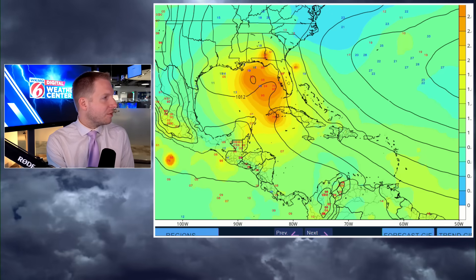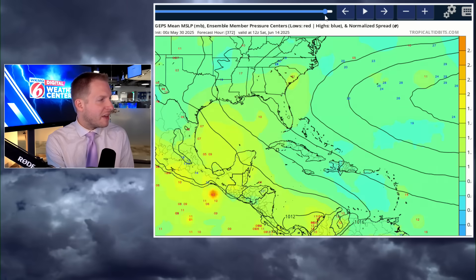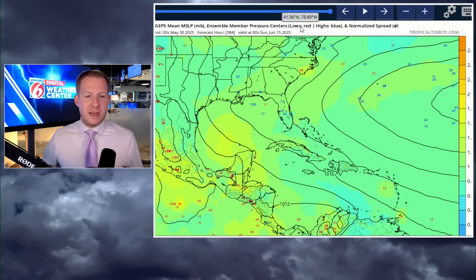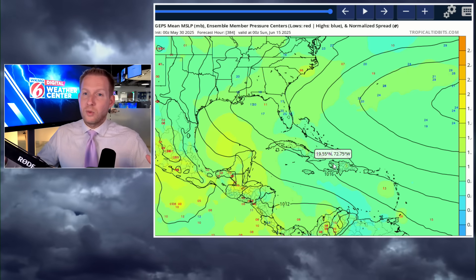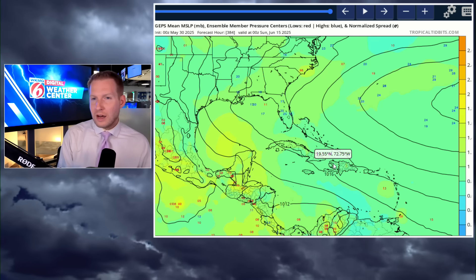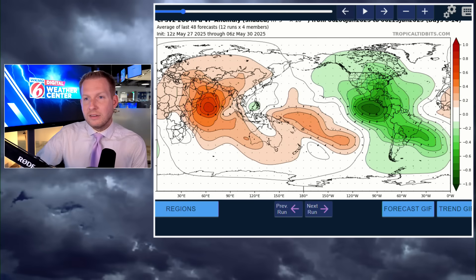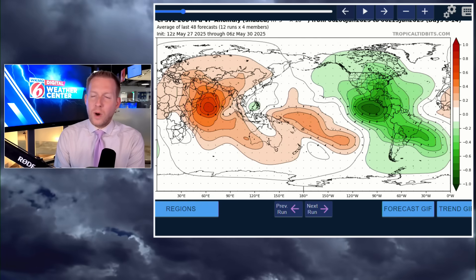The Canadian ensemble goes out to the 15th and again shows hardly anything. I will admit the Canadian missed Alvin almost completely, so don't put too much stock in that one. The point I'm trying to make — and I don't want to sound contradictory by saying don't pay attention to lone model runs, but I do think something could be coming through the basin. You have to base what the model is showing by science. Is that GFS run plausible? Yeah, I guess so. But until we get more models coming online showing that, it's certainly an outlier.